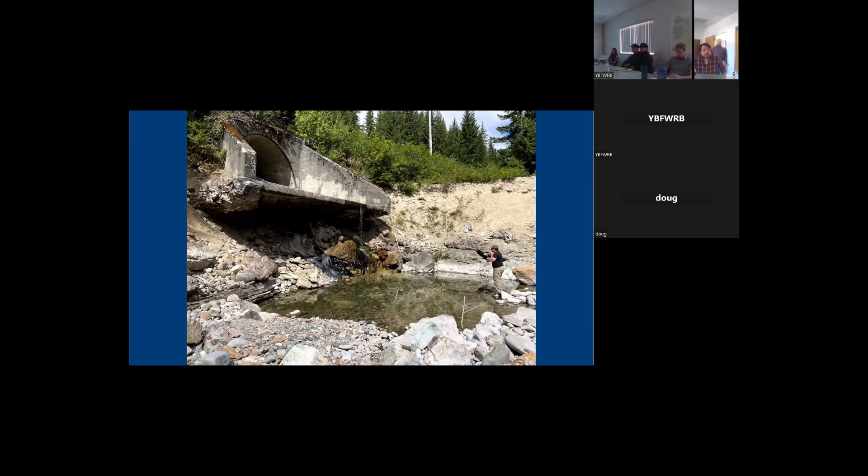Just for reference, when the reservoir is full, where does that come to? Is it up on the concrete or is it never up there? It's never up there. So it is a complete upstream passage barrier, and likely a downstream passage barrier as well.